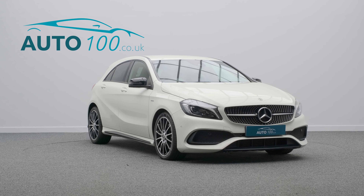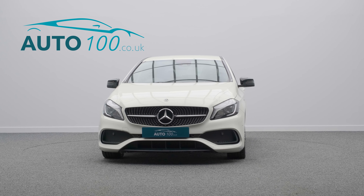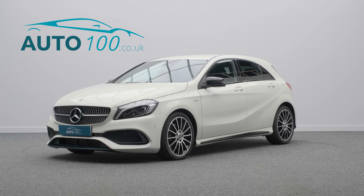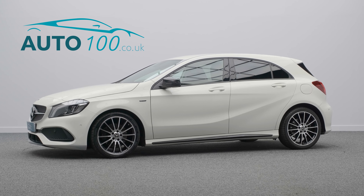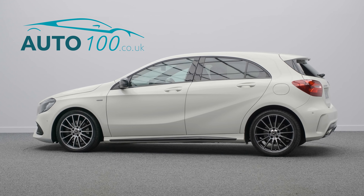This pocket rocket boasts a twin turbo engine with 174 horsepower and a torque of 258. If you are looking for an eye-catching stylish car with effortless but fun driving capabilities, then this will not disappoint.